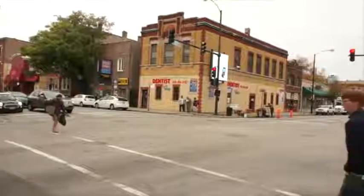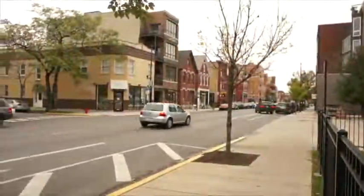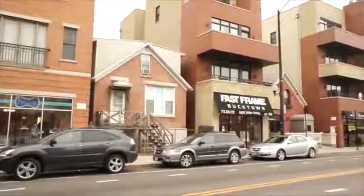This home is situated in the heart of Chicago's Bucktown neighborhood. Recent gentrification has transformed Bucktown into a hip, urban area full of chic boutiques, galleries, and restaurants.